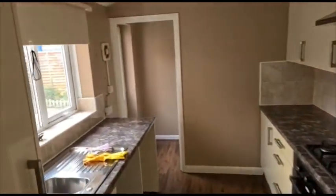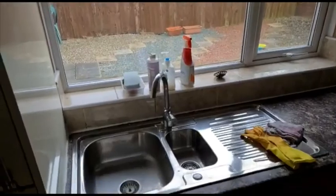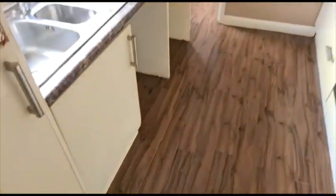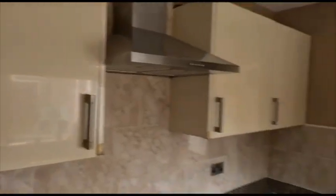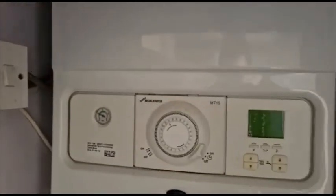The kitchen looks out into the garden, with room for a washer built in there and a fridge. We've got the cream high gloss cupboards, and in here we have the boiler — it's a Worcester combi boiler.